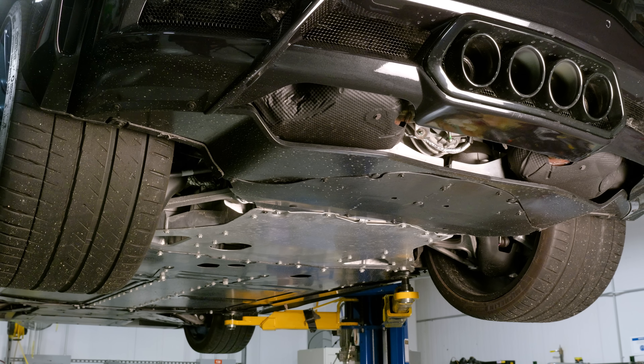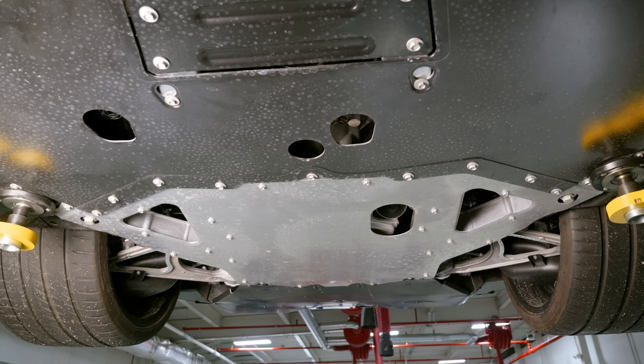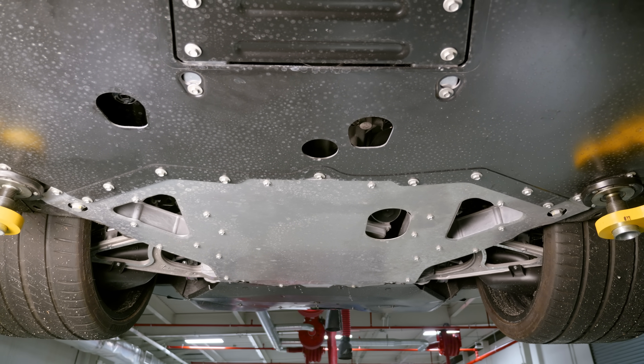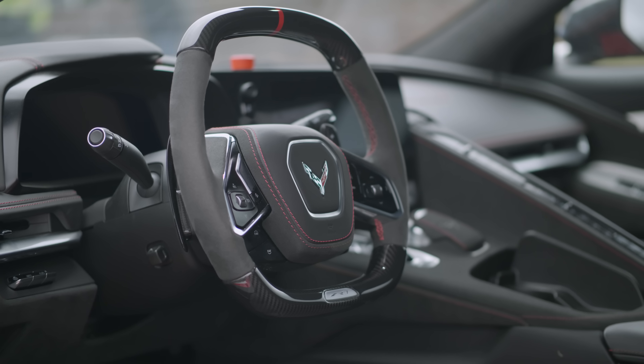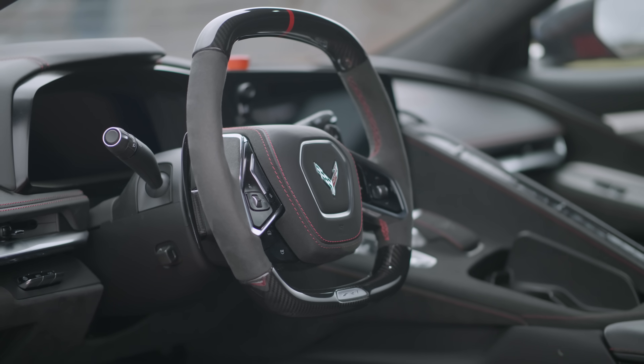Moving from the Z06 into the ZR1 from a transmission perspective, it carries the same general transmission case with the same gear ratios. However, there are a bunch of internal changes to handle the torque of the LT7 compared to the LT6 — there are wider gears and the output drive strength is greatly increased.